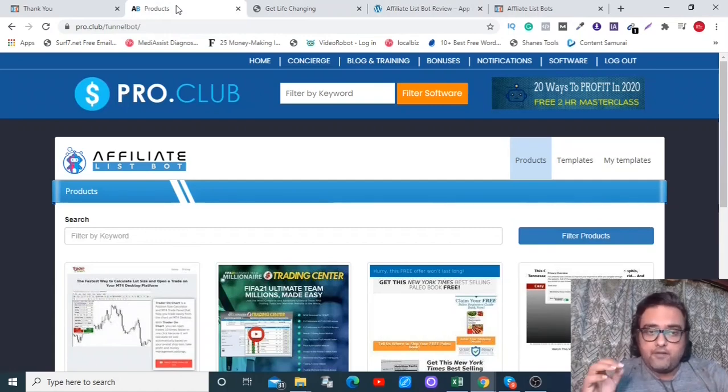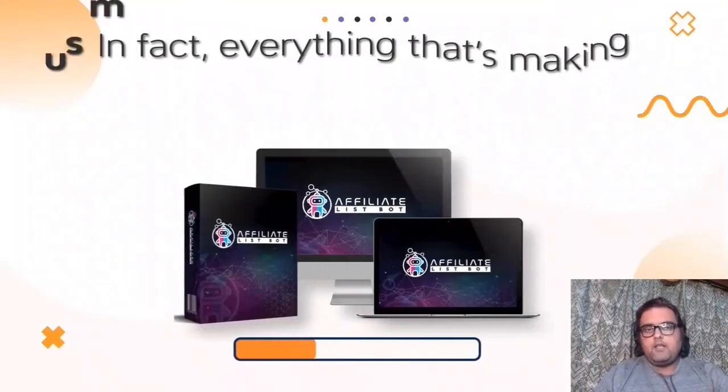Hey guys, what's up! This is Shayan from nkacademy.com and you are watching my Affiliate List Bot review. Affiliate List Bot is a cloud-based software that goes live on the WarriorPlus platform on the 11th of November at 9 AM Eastern Standard Time and will be on a special launch discount right now.